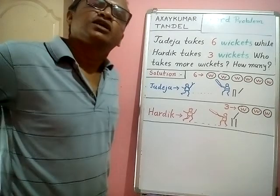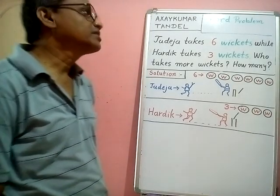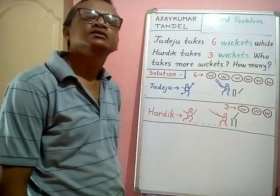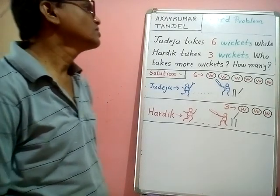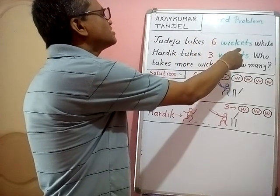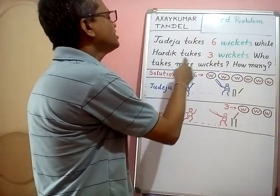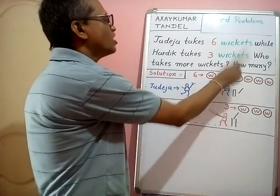Hello guys, welcome to my channel. Today we solve one problem of subscription. Like and share my channel. The problem: Zadeza takes six wickets while Early takes three wickets. Who takes more wickets?